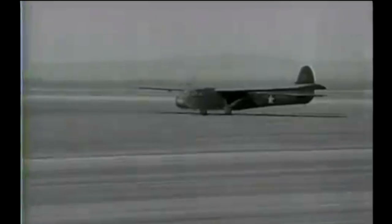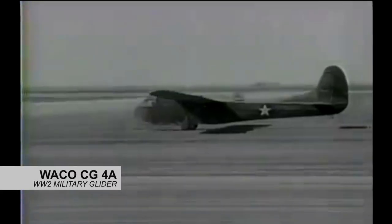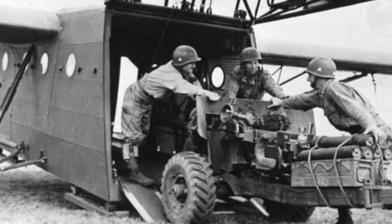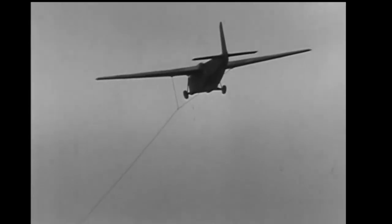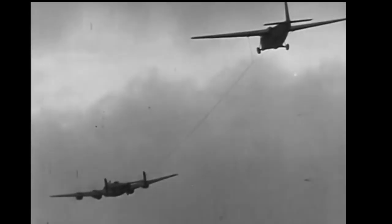The most widely used American military glider during World War II was the WACO CG-4A. It was huge. It could carry 13 fully equipped soldiers, or a jeep with a four-man crew and equipment, or a 75mm howitzer plus supplies and ammunition. These gliders were towed into the air primarily by Douglas C-47s, connected by a tow rope that also carried basic communications between the glider and the aircraft.